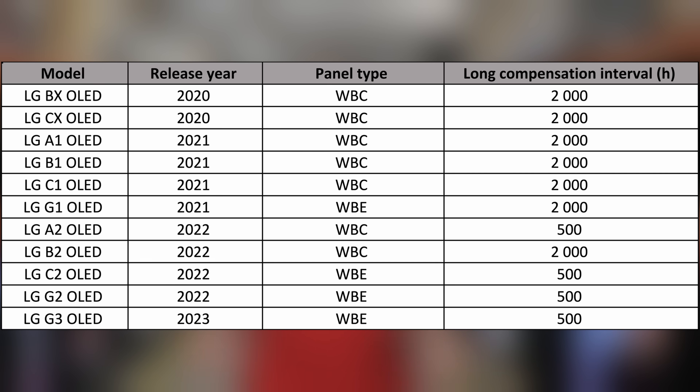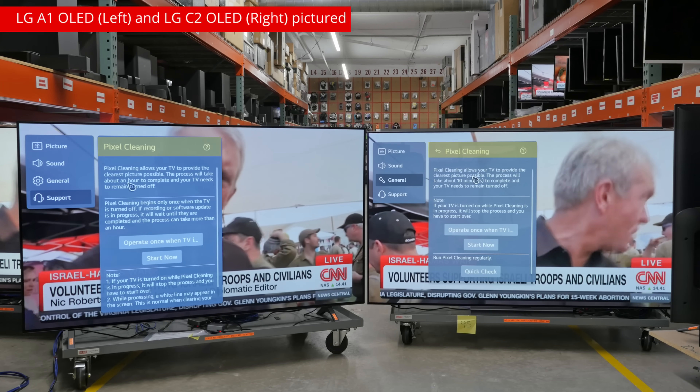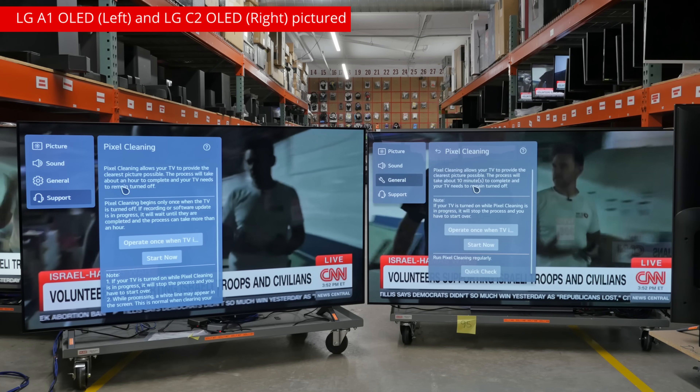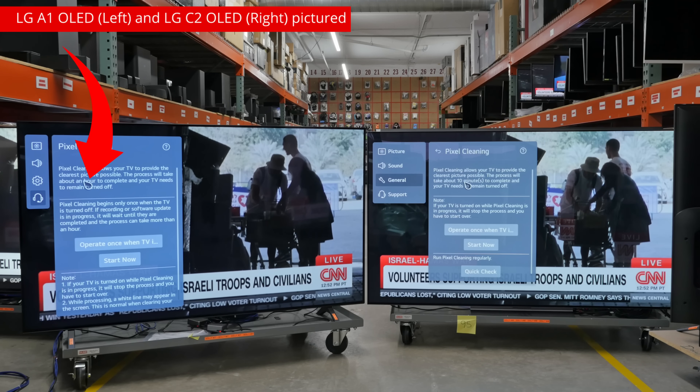Like the Sony OLEDs, the LG OLEDs also exemplify how these cycles are supposed to work. LG OLEDs run their cycles automatically on an interval schedule of 2,000 hours for older models like the A1, B1, C1, and G1, and 500 hours for recent models like the C2, C3, G2, and G3. The B2 is an outlier — though more recent, it is on the older cycle. LG models call their long and short cycles the same thing, which is obviously confusing. If you're going to manually run a cycle, it isn't clear which one you're running. The simplest way to check is by opening the pixel refresh window and seeing whether the TV asks you to wait an hour — indicating a long cycle — or 10 minutes for a short cycle.